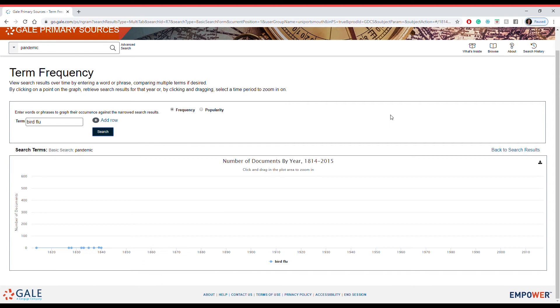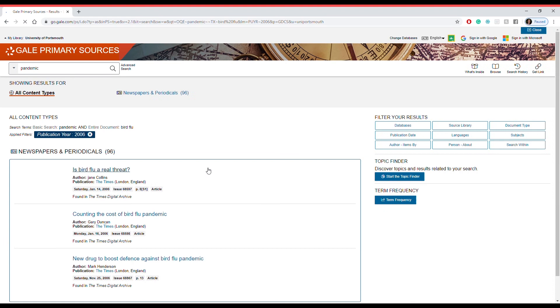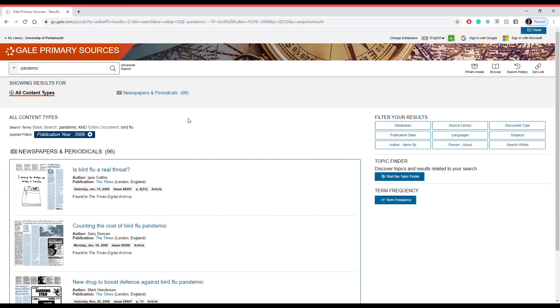Term Frequency is another brilliant feature to use and will give you further visualization to help with your research. It shows you the frequency of terms from when and how often they were mentioned. This is brilliant to cross-reference certain dates with certain things.